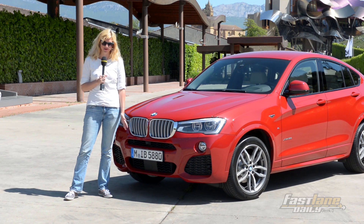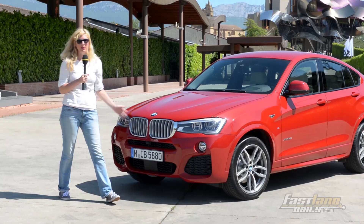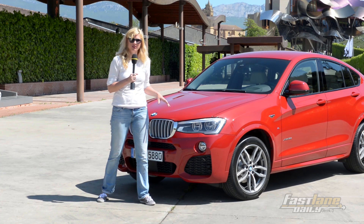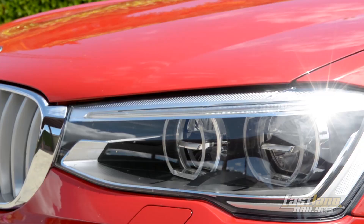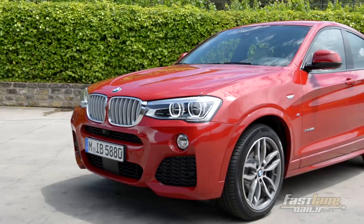How do you recognize the new BMW X4? Well, first of all, you have those characteristic lines here in the front apron. Then there are those large air intakes. By the way, our car is equipped with the M Sport package, so the front looks even more aggressive. You have the typical BMW three-eyed face, meaning twin headlights and the fog lamps.